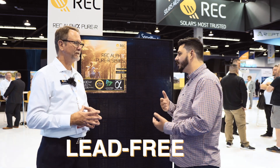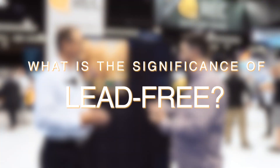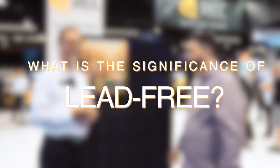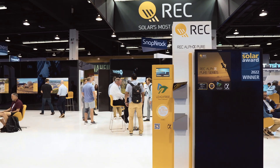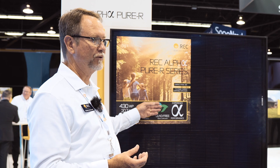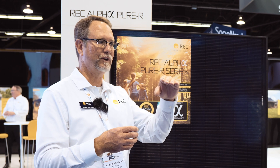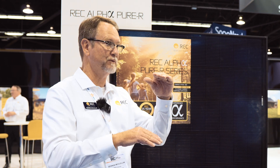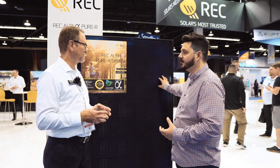REC does lead-free manufacturing — they're the only manufacturer I'm aware of that promotes that. REC has made significant advances in sustainability: not just lead-free, but they've reduced energy consumption using recycled silicon. REC is not only lead-free but also ROHS compliant — ROHS gets rid of lead plus 10 other metals and hazardous substances. This will all pay off 25 years from now in terms of the environmental impact of manufacturing this panel. It costs a little bit more, but it's the right thing to do.